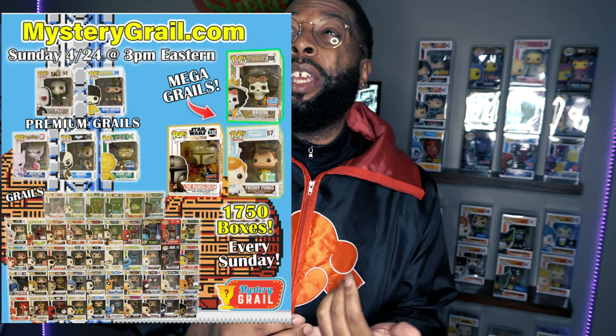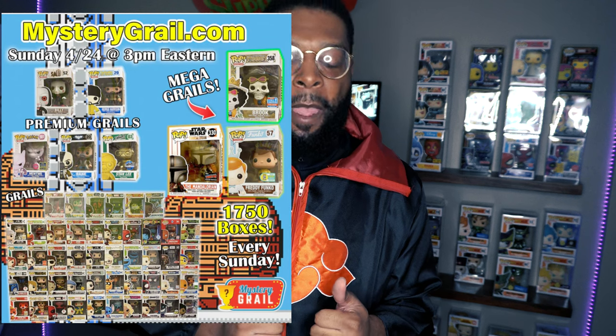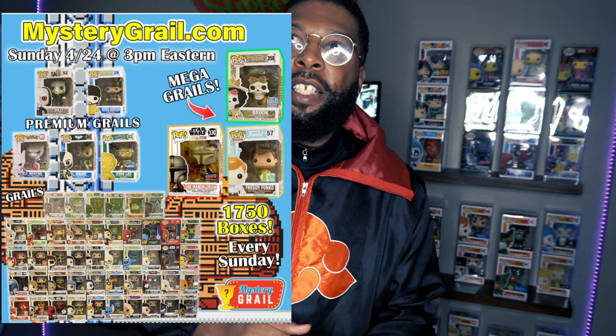I'm really hoping for that Mewtwo — I really want that flocked Mewtwo. I was even looking to buy it, but it's going for anywhere from 75 to 100 bucks just for a chase sticker. I'm talking just a chase sticker. So if I get this, I'll be very excited — that's the one I'm really aiming for.